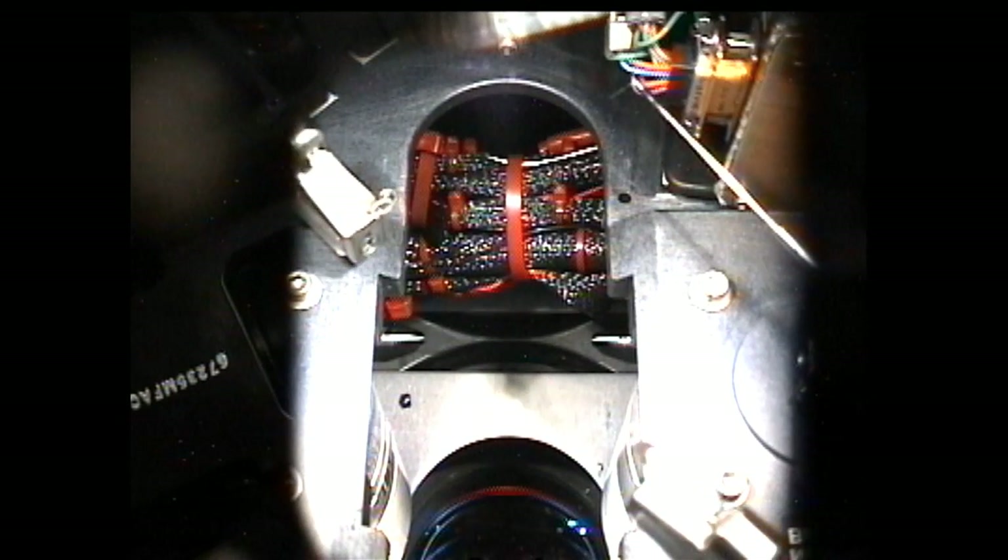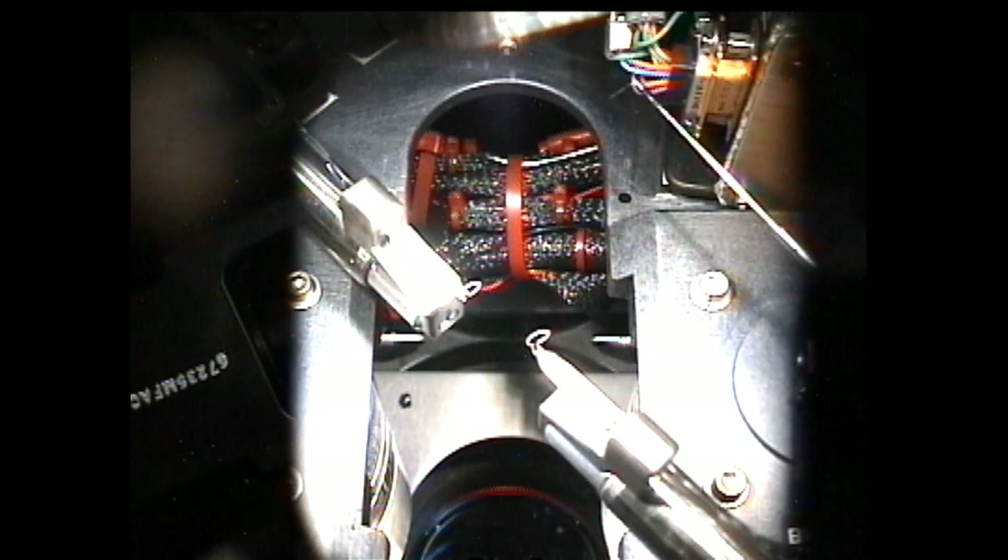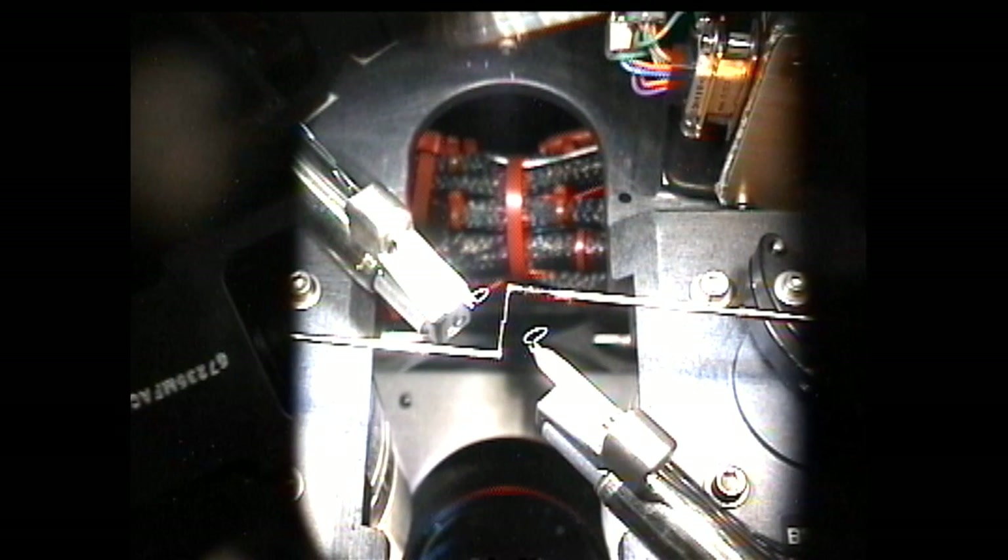ISS provides a sustained microgravity environment, which allows scientists to observe the geometric, chemical, and thermodynamic properties of both the flame and the fuel droplet inside the burn chamber.